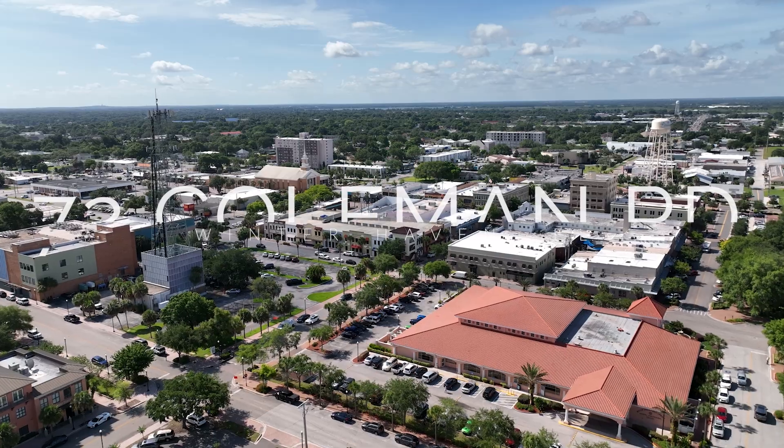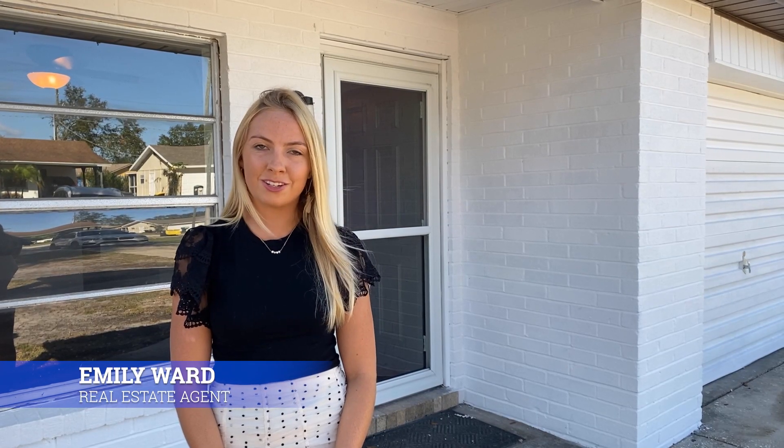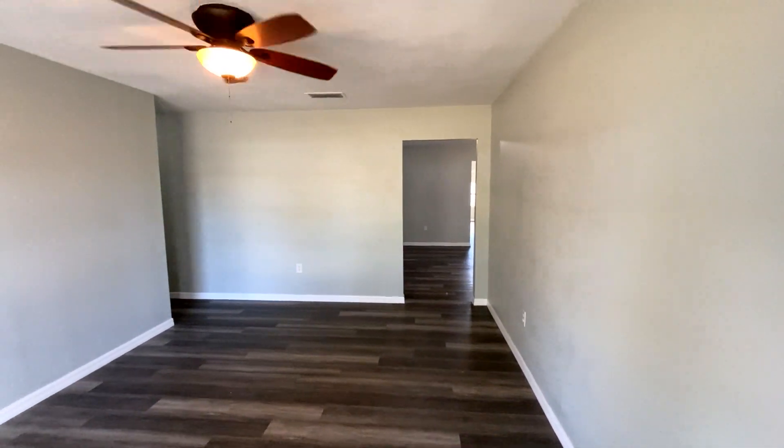Welcome to 72 Coleman Road here in Winter Haven. It's a beautiful 3-2 and it's completely updated, just over 2,000 square feet. Come inside and check out this beautifully updated home ready for its new owners.